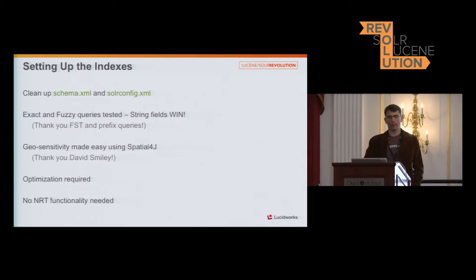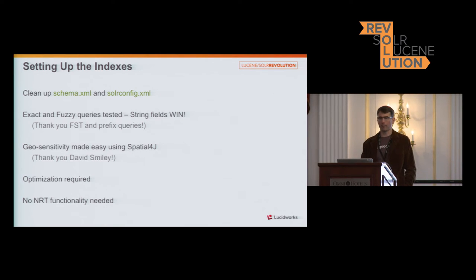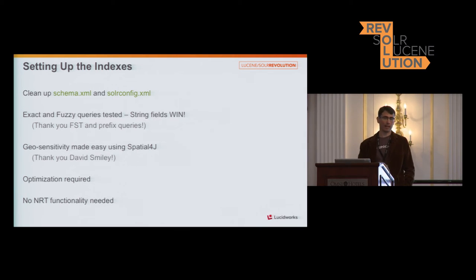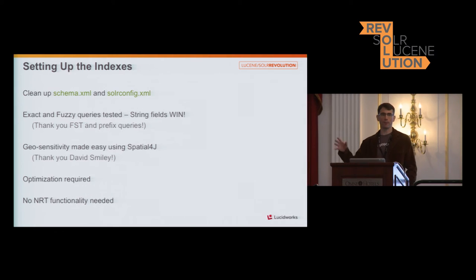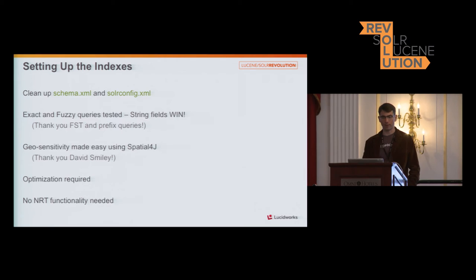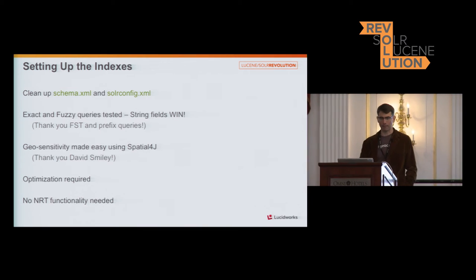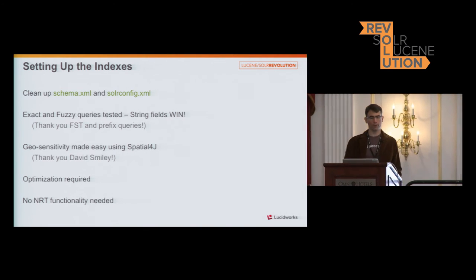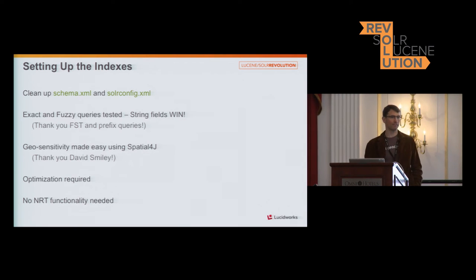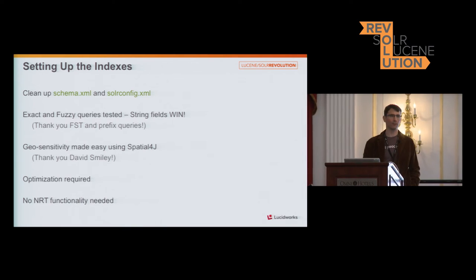After doing a bunch of loads and tests, one of the best pieces of advice I can give is to clean things up — there's a lot you don't need. Many of us take the example Solr distribution, copy it, and think it's production-ready, but it's not. There are things in there that take up space that you can strip out. It's better to run with the model you want and be very specific. Our exact and fuzzy queries were tested, and indeed there's a win with the finite state transformer — prefix queries are blazingly fast. A big thank-you to the Solr presenters last year on the finite state transformer, which really saved us.